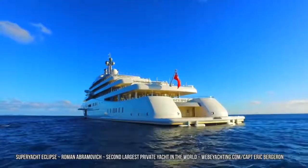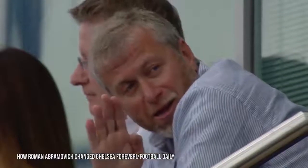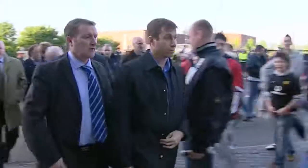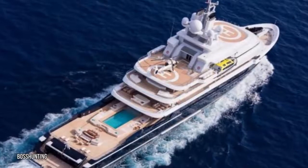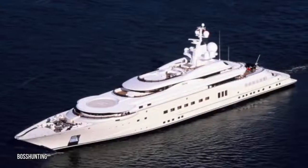Abramovich's status and wealth explains why the ship is decked out with so many security features. The billionaire is the 10th richest person in Russia with a net worth of about $19 billion, and he's probably most famous for being the owner of Premier League football club Chelsea FC. Abramovich has actually owned a number of yachts over the years, at one time holding a private fleet worth more than $3 billion — the envy of billionaires around the world.